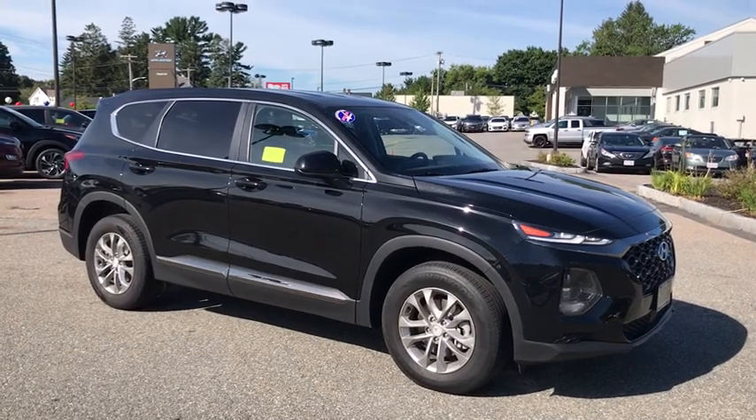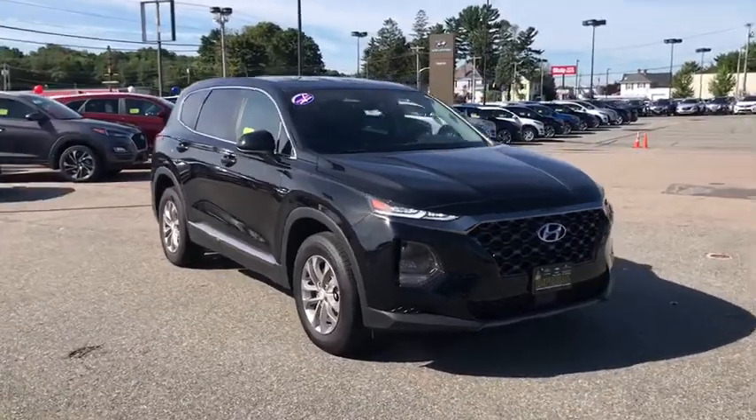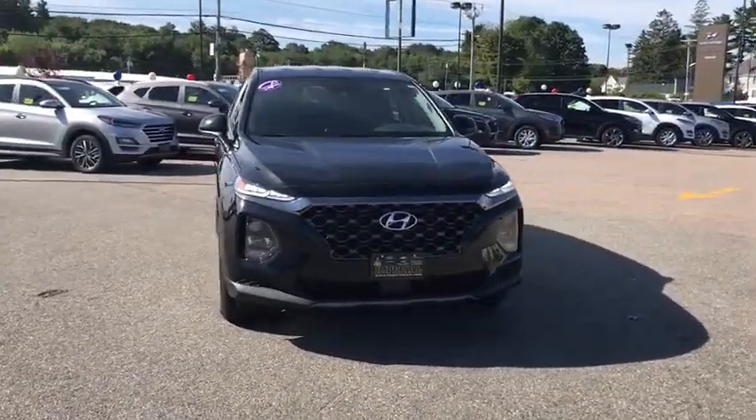Take a ride in the 2019 Hyundai Santa Fe. Style, quality, performance, value. Need we say more?